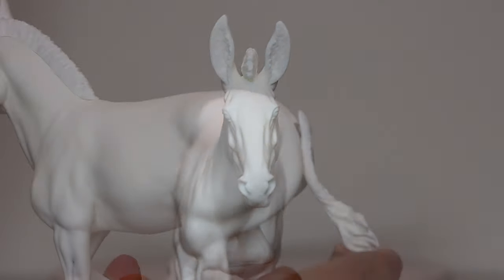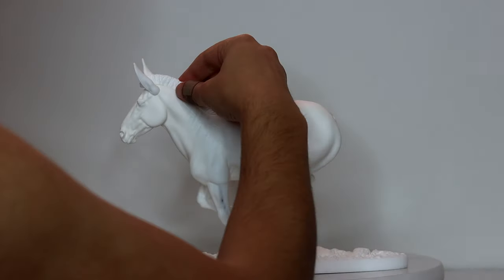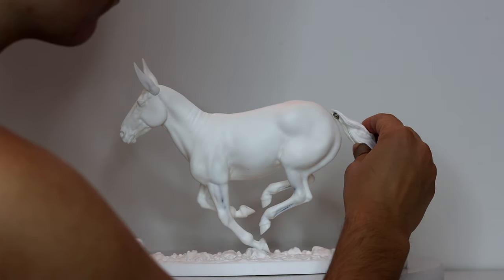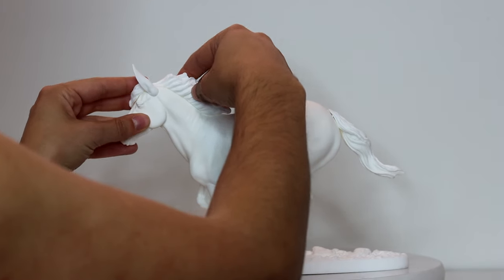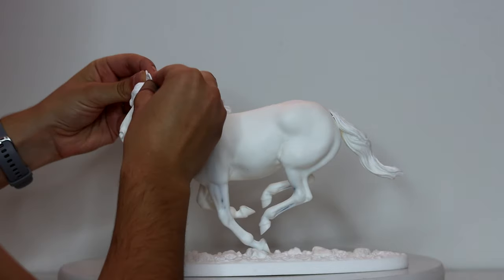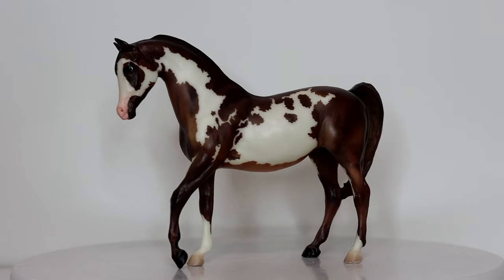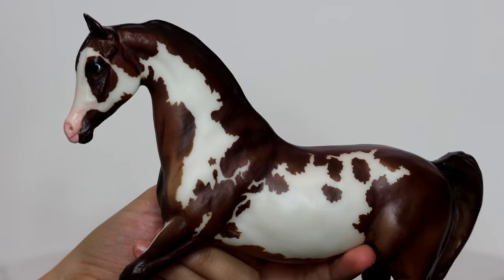I also got Vincent Lang's Equesa resin and she's super cool because she is a horse-donkey-mule hybrid. All of her mane, tail, and ear parts detach and come with variations so you're able to pick which variation you want, sculpt them to the model, and then paint the whole thing. So, so cool.